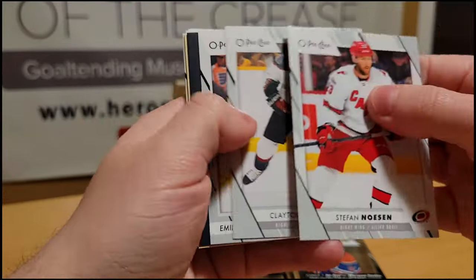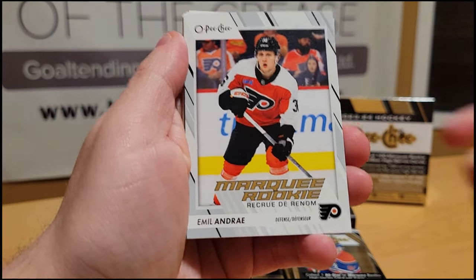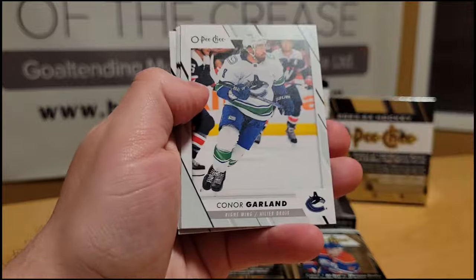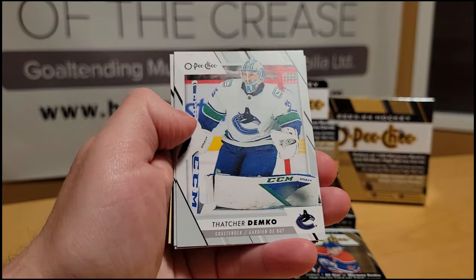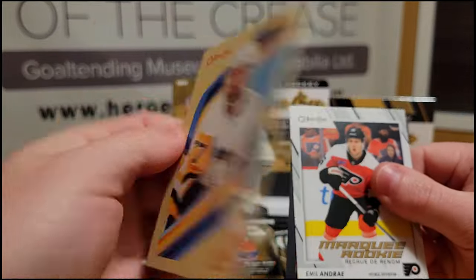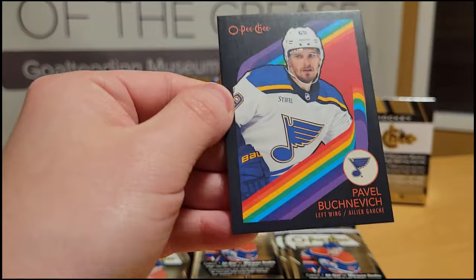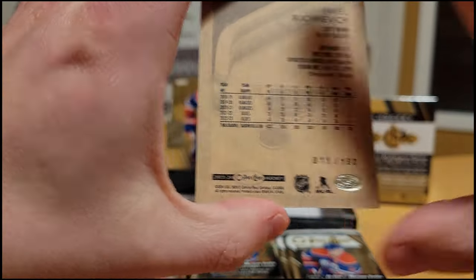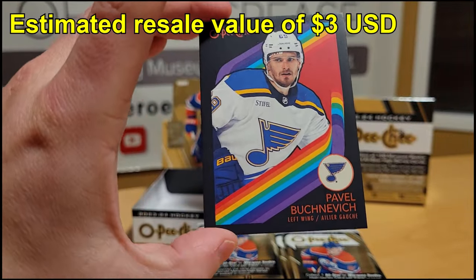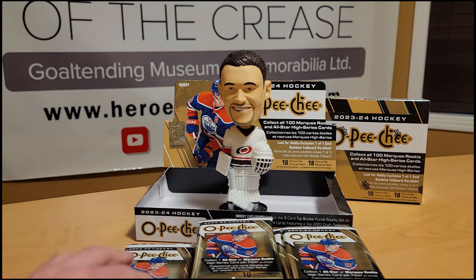Stefan Noesen, Clayton Keller — looks like we've got a black behind this. We have an Emil Andrei Marquee Rookie — we'll bring all these to the back. Eric Gryba, Connor Garland, Derek Grant, Thatcher Demko, Andrei Kopitar, and that rookie we already saw. Then a retro of Jeff Carter, and behind it we have a Pavel Buchnevich Black numbered 11 of 100 — nice little design with a rainbow effect that pops quite nicely with the black.